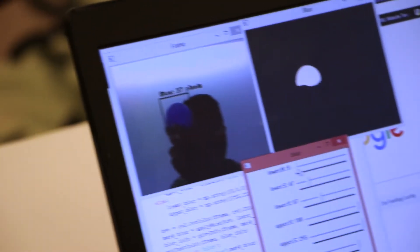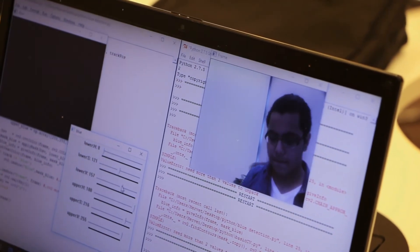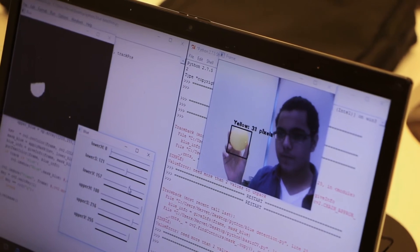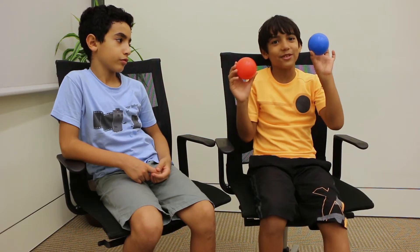Color extraction doesn't really tell you if this is red or this is blue. But we also learned how to do color detection, which can tell you if this is red and this is blue.